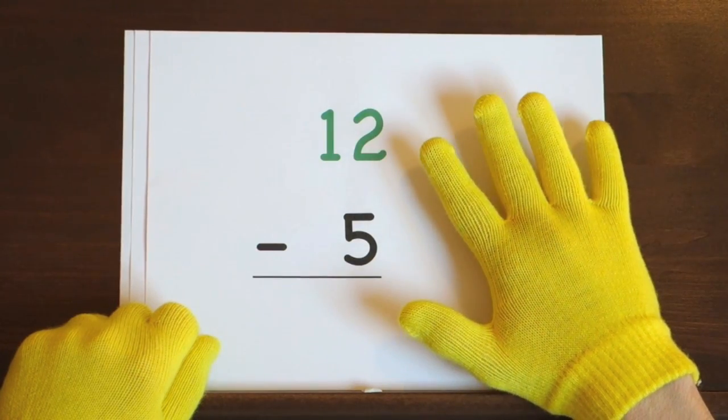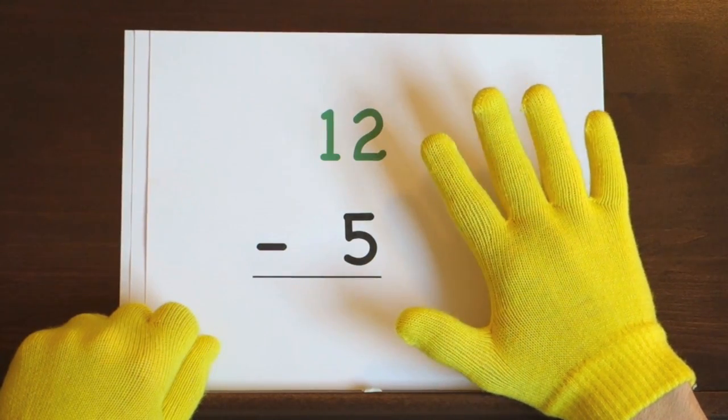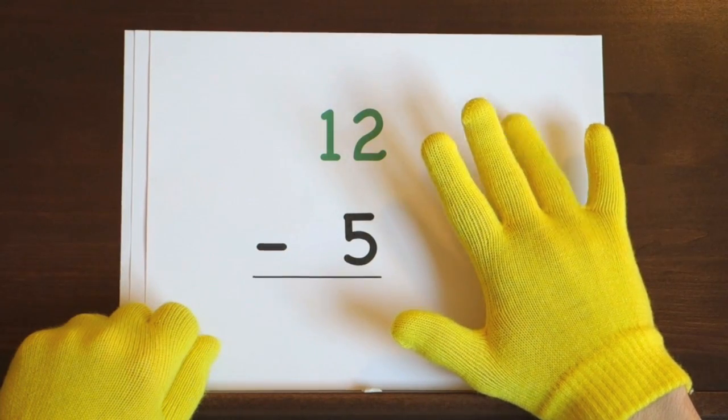Ready, and twelve, eleven, ten, nine, eight, seven.